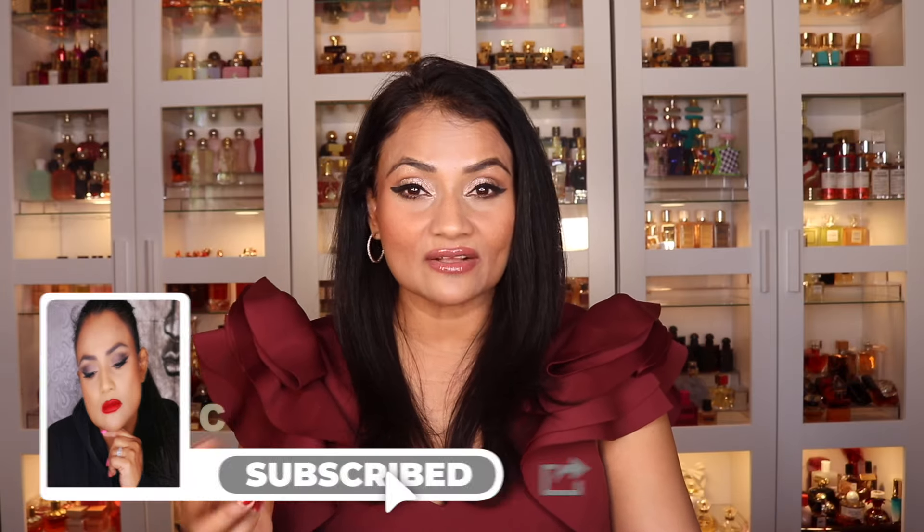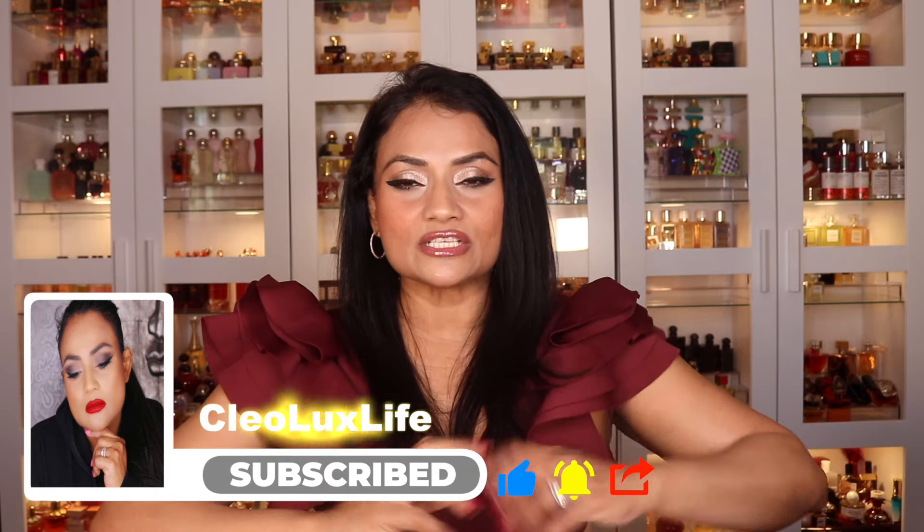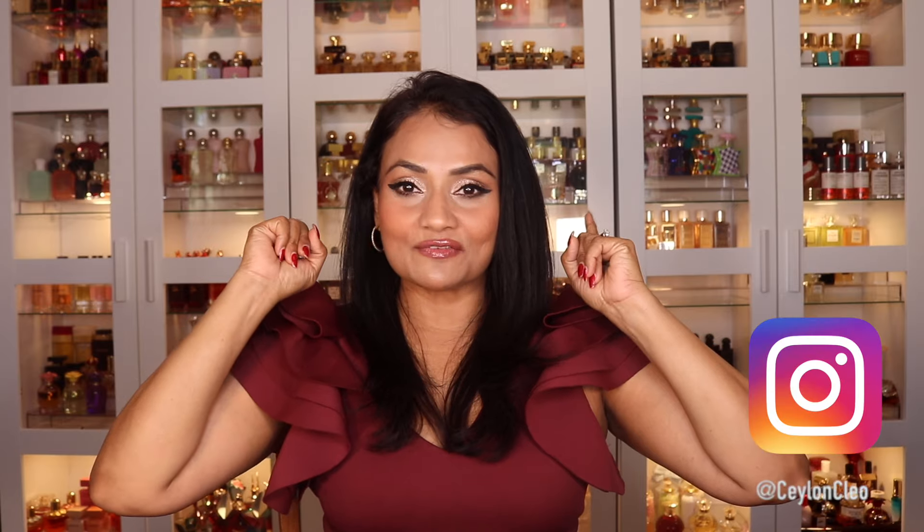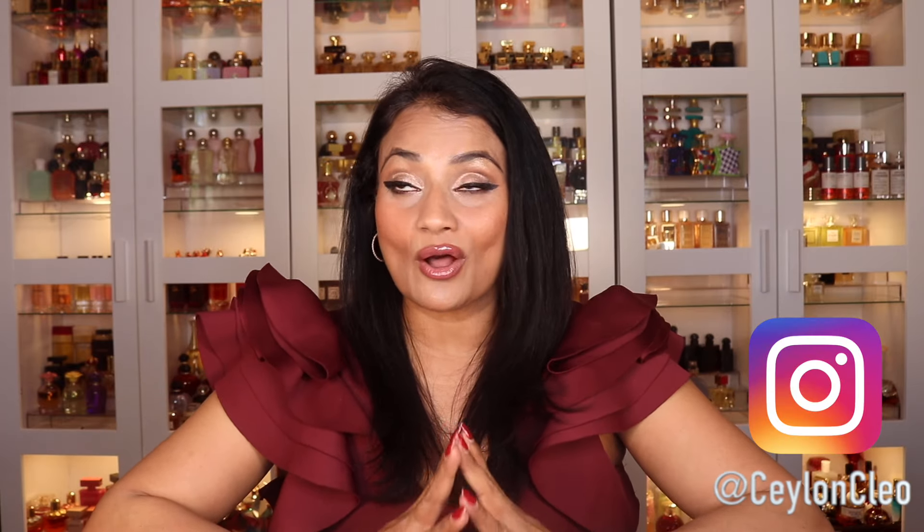Hey beauties, welcome back to another fabulous beauty video on my Clio Luxe Live channel. I have another channel, Salon Clio — I'll link it in the description box. That is mainly my fragrance channel. I upload some beauty content on that channel as well, but it's mainly a fragrance channel. As you can see, I have 600 fragrances behind me, but my passion is all beauty. So I decided to split up my makeup and other beauty content onto this channel. This one is fairly new, which is why it's still growing, so please show your support. Subscribe and ring the notification bell.